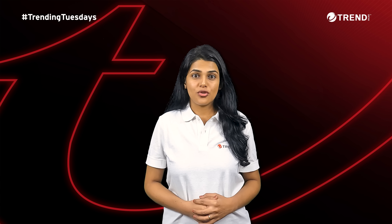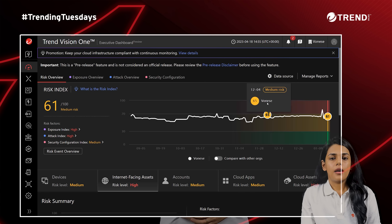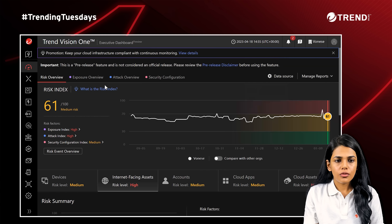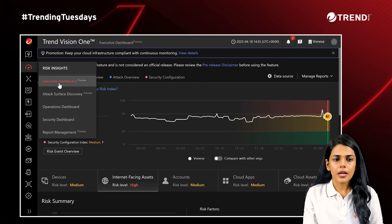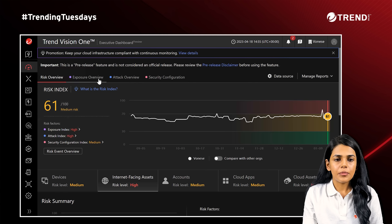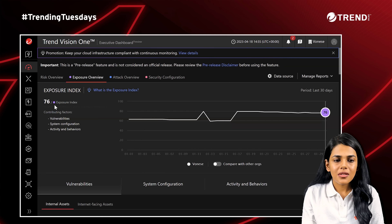With this, let's jump into our Vision One console and talk more about vulnerabilities. So this is my Vision One console. I am under the Risk Insights app and Executive Dashboard. Let me quickly go to the Exposure Overview tab. Right up front, you see this numerical value, which is your exposure index,